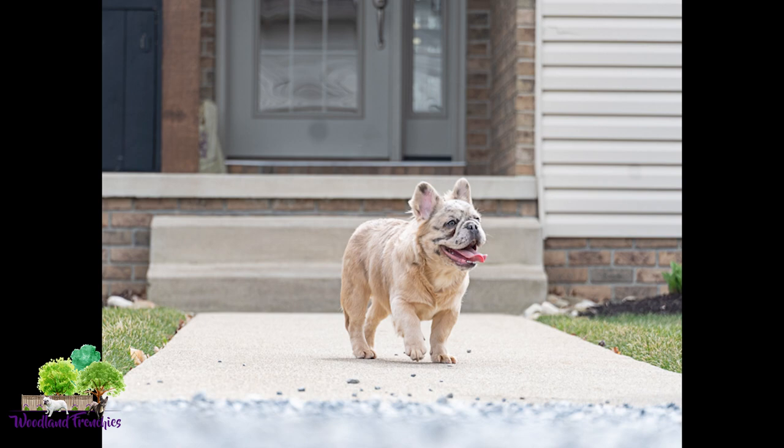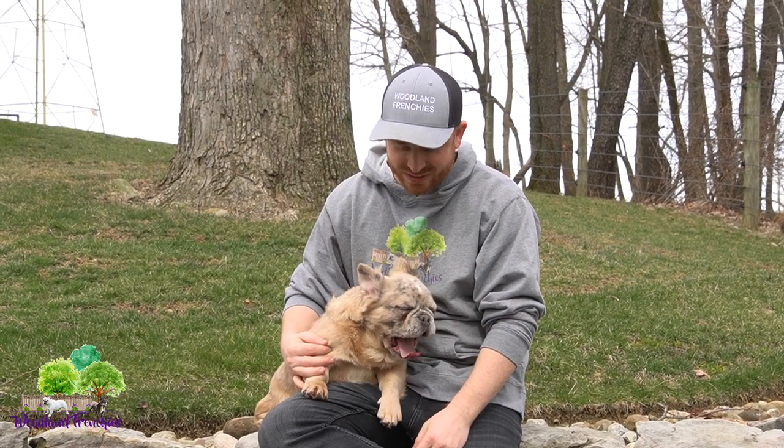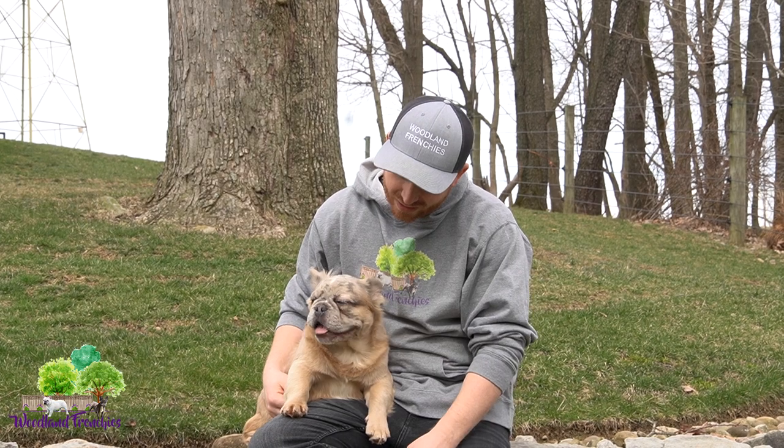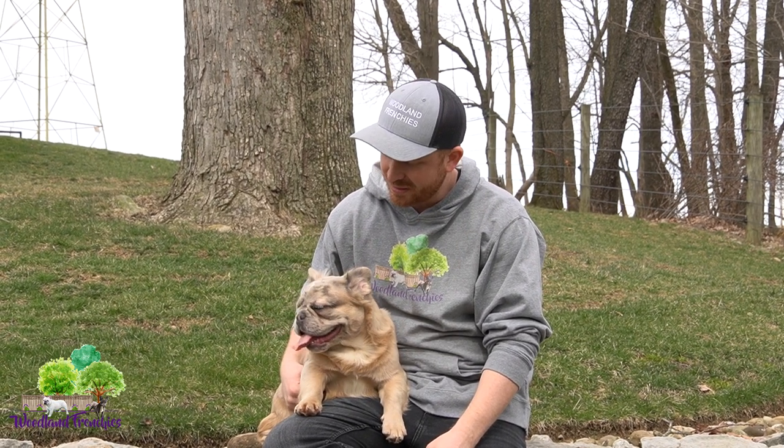And just personality-wise, just as good as you can ask for. Loves to play, but just sweet. He's not too energetic, just beautiful — just the perfect French Bulldog personality that everybody loves in their puppies.